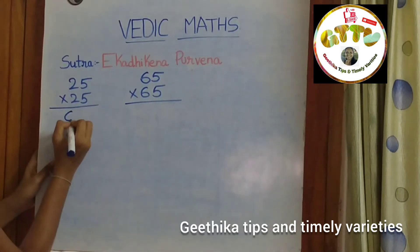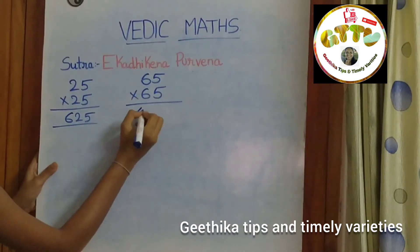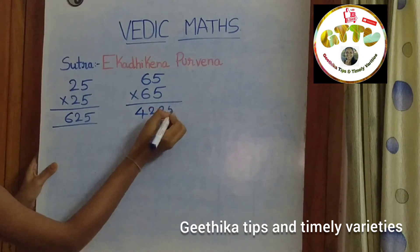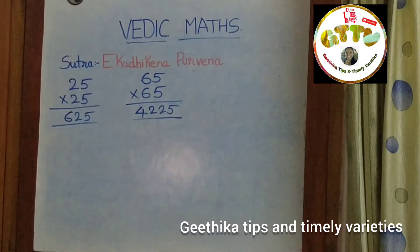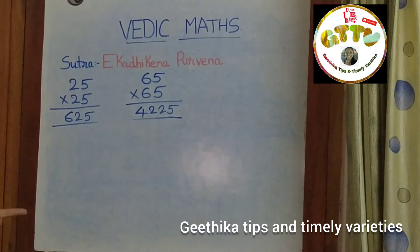25 into 25 is 625. 65 into 65 is 4225. You can solve this type of problem in just 2 seconds if you apply the Ekadhikena Purvena sutra.